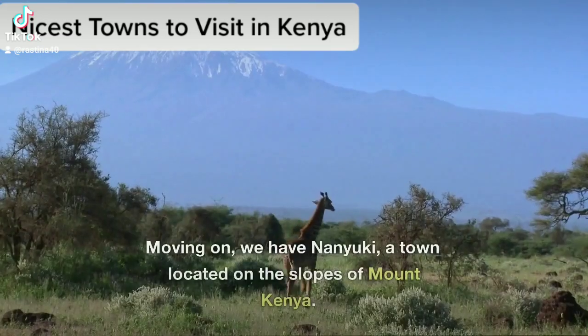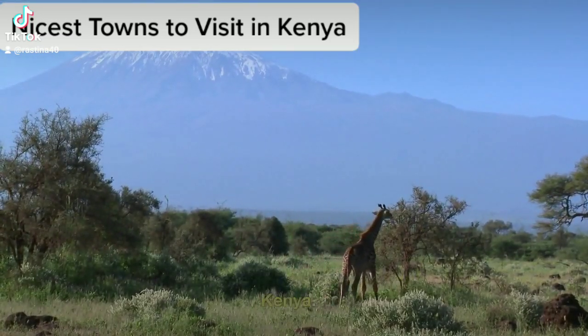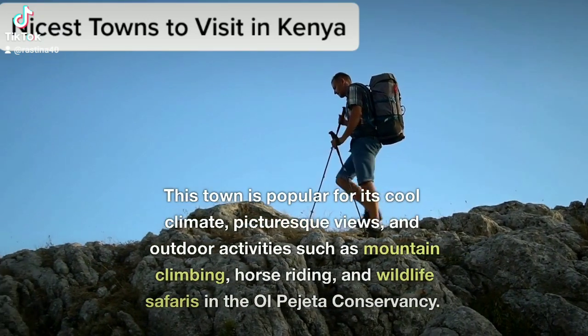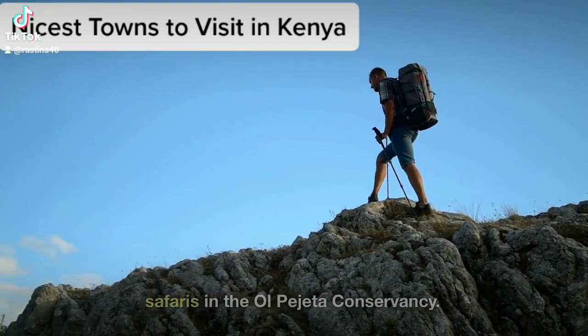Nanyuki Town. Moving on, we have Nanyuki, a town located on the slopes of Mount Kenya. This town is popular for its cool climate, picturesque views, and outdoor activities such as mountain climbing, horse riding, and wildlife safaris in the Ol Pejeta Conservancy.